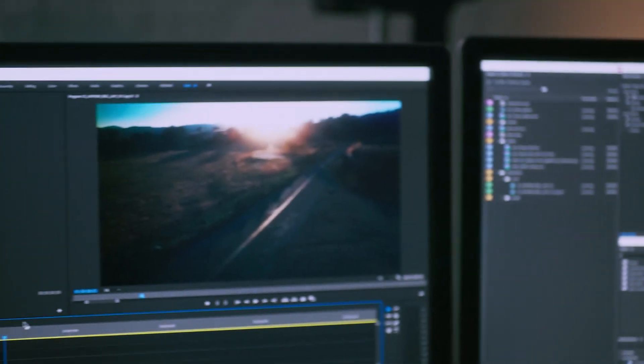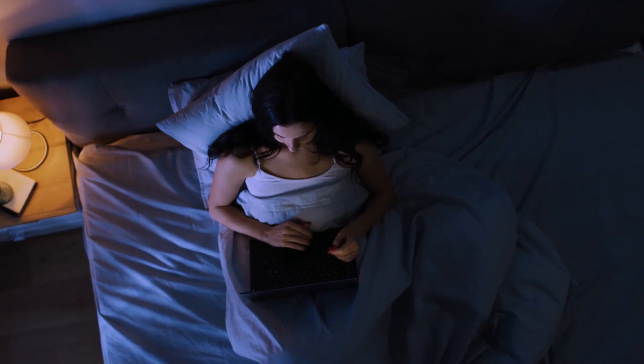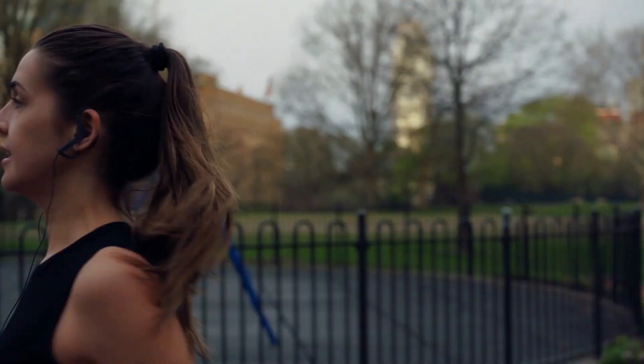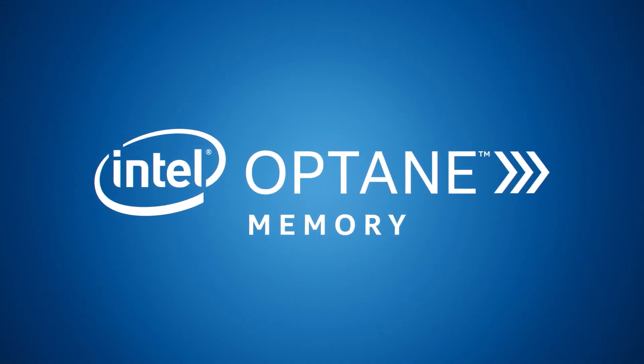Intel Optane Memory with SSDs offer large capacity storage to pack more of your photos and videos, while still loading, streaming, and starting your applications quickly, making almost everything you do faster. Your computer's performance optimized for you.